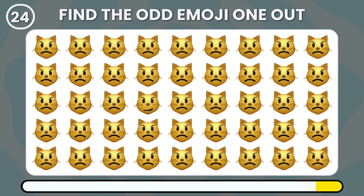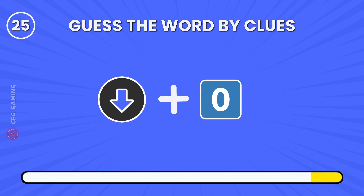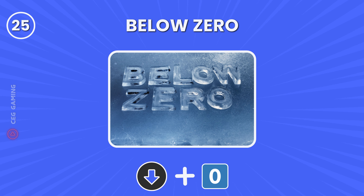Look closely and identify the odd one out. This cat has a unique mouth shape compared to the others. Using these clues, can you guess the word? It's below zero.